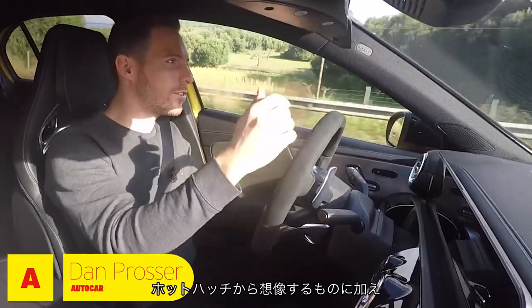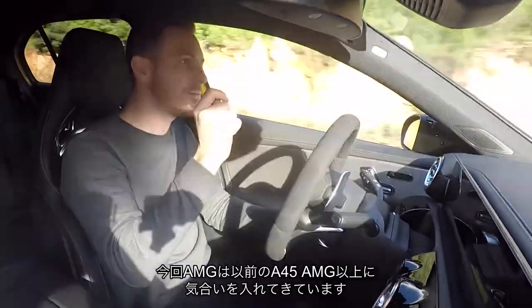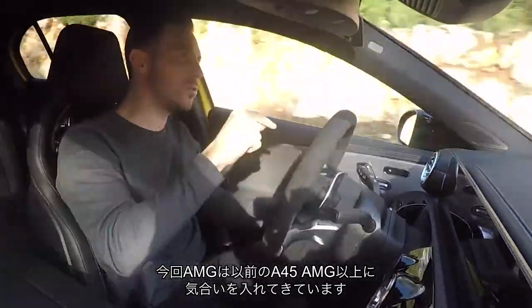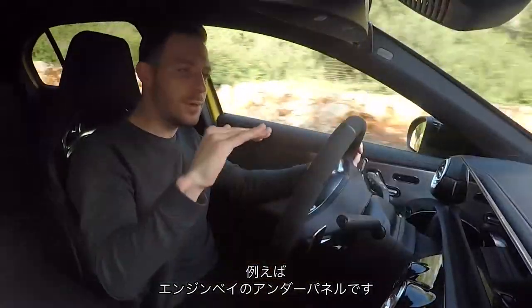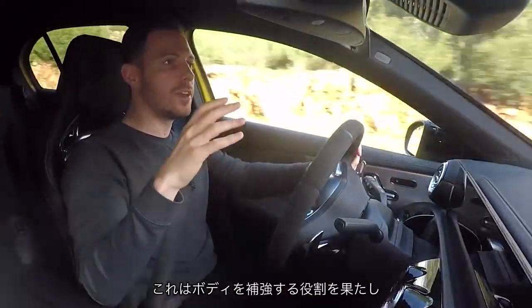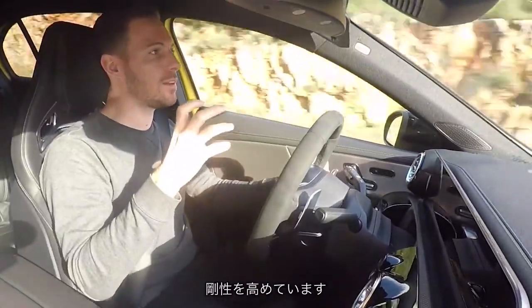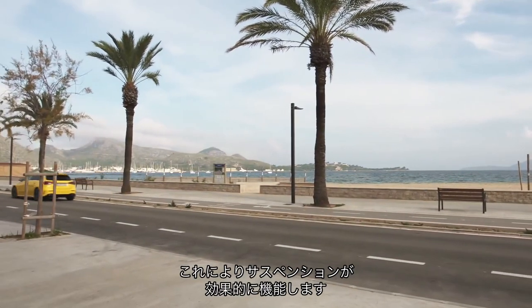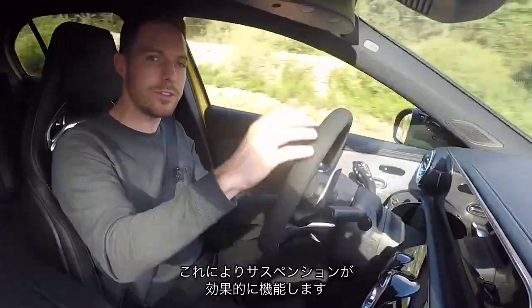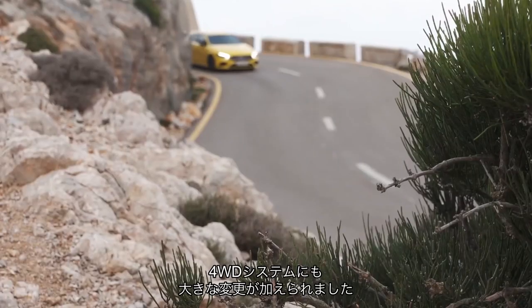Apart from all the obvious stuff you'd expect of a hot hatch, this time around AMG has gone to much further lengths than it went to with the old A45 AMG. For instance, there's a shear panel underneath the engine bay which acts as body strengthening — bracing for the body to make it firmer so it flexes less. That means the suspension has a much more stable platform from which to do its job, and you get sharper, more consistent steering response.